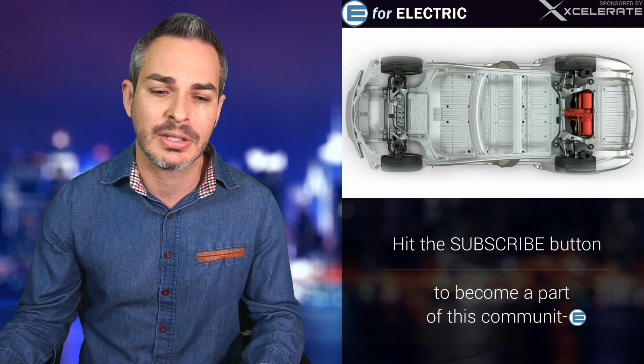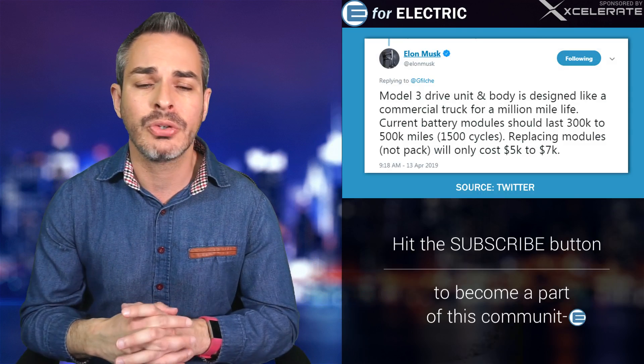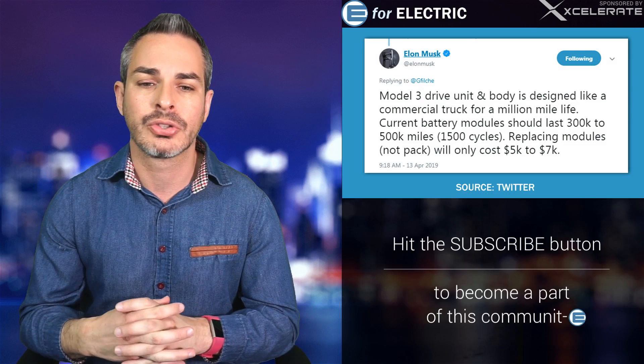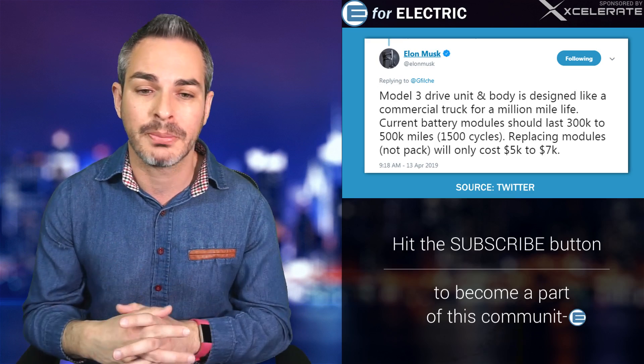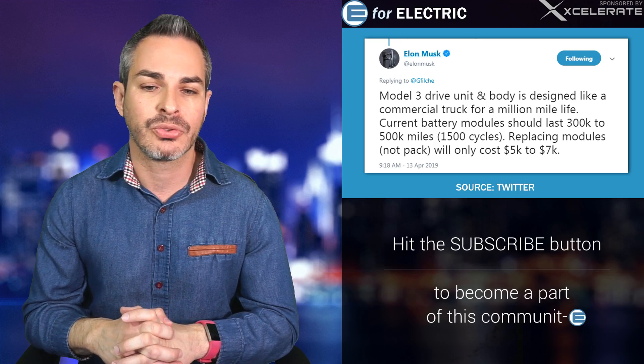Let's talk about the tweet that Elon just sent out yesterday. He said: 'This Model 3 drive unit and body is designed like a commercial truck for a million-mile life. Currently, battery modules should last 300 to 500,000 miles, which is about 1,500 cycles.' And here's the juicy part: 'Replacing modules — not the pack — will only cost $5,000 to $7,000.'